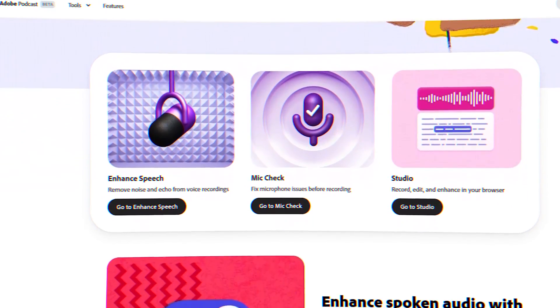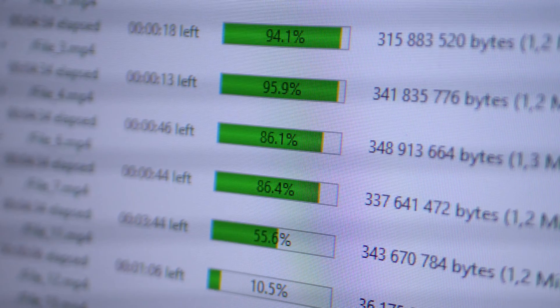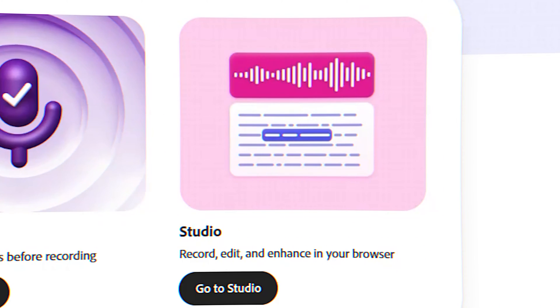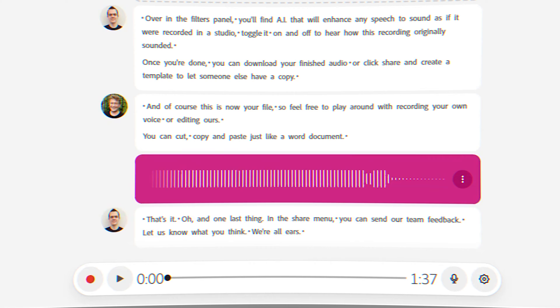Within minutes you get back an AI enhanced version of the clip. Adobe Podcast is a beta tool that Adobe introduced, and if you have a membership to Adobe Creative Cloud you can get a bulk upload option, tweak the strength of the audio enhancement, and upload up to four hours of content per day with files as large as one gig. They have three different tools: Enhance Speech — the one we'll use today — Mic Check, where you'll get advice on how to improve your microphone setup, and the Studio, where you can record, edit, and enhance all from your browser. Adobe Podcast also allows you to edit audio as if it were a word document, where you take the transcription and cut, copy, and paste audio just like in a text document.